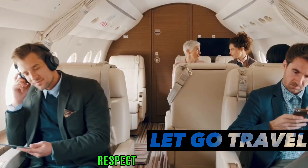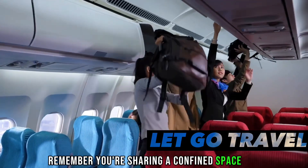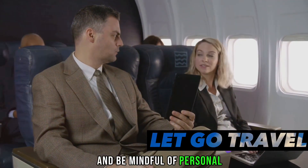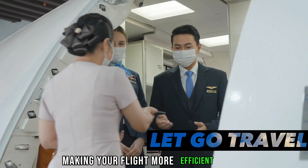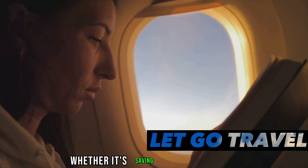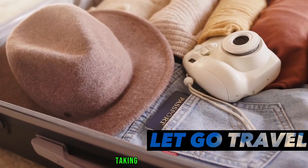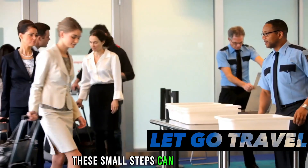And finally, tip number 10: respect your fellow passengers. Remember, you're sharing a confined space with others. So keep your voice down, avoid hogging the armrest, and be mindful of personal space. These final four tips are all about making your flight more efficient and enjoyable — whether it's saving time with online check-in, ensuring easy access to essentials, taking care of your health, or respecting others. These small steps can make a big difference.